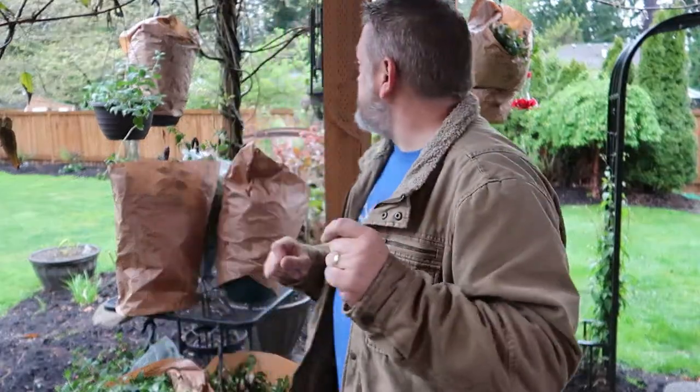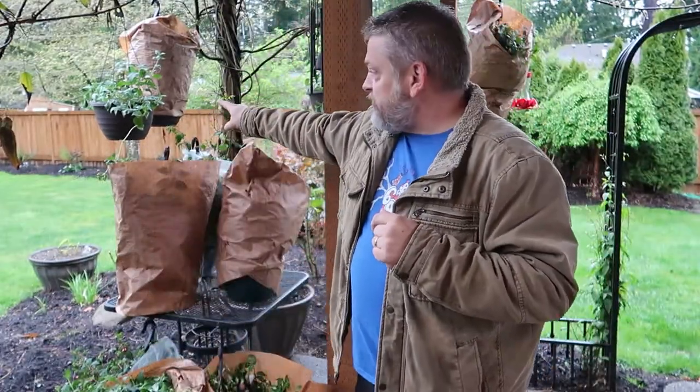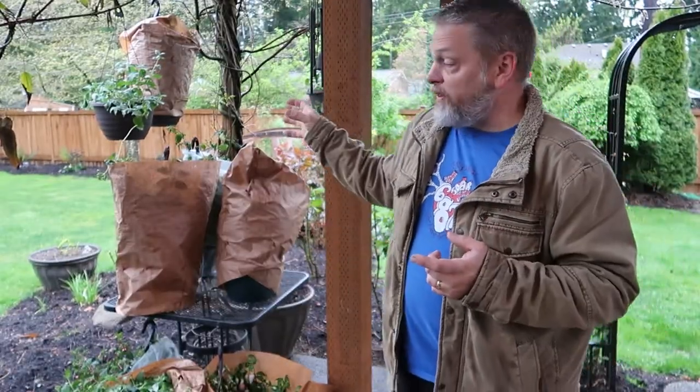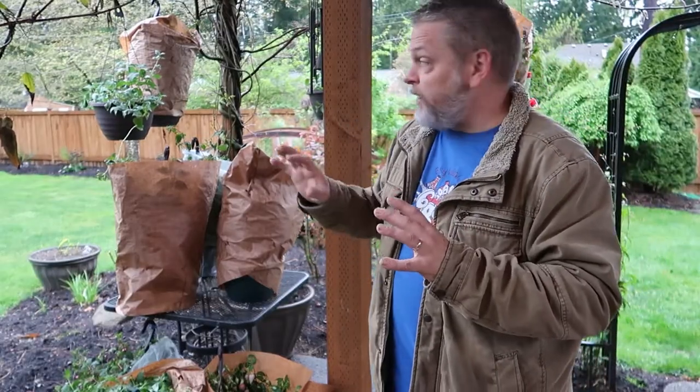They opened up a little early — there was some confusion on their website about when they open and the manager was gracious and came and opened it up. So back at home, I've got the baskets here behind me ready to unpack and see what's in there. Over here behind me, I've got a fuchsia from a video about a month ago — I got some nice starts that I went ahead and put in there, and I want to do a little comparison of what they look like after a month.